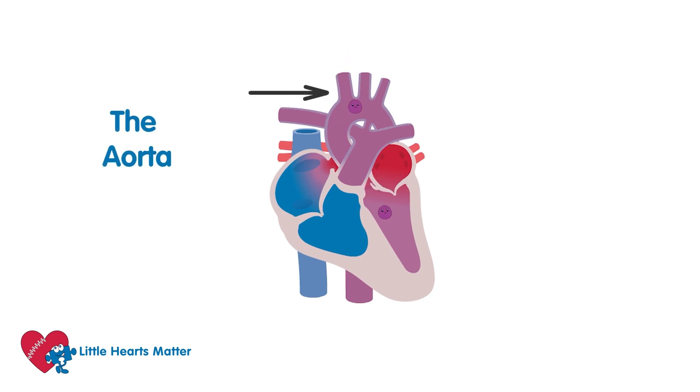Some of the mixed blood travels around the body. The rest goes through a connection between the aorta and the pulmonary artery called the ductus arteriosus. It then goes up to the lungs where the blue blood picks up oxygen — now George is red! So when the mixed blood goes up the artery, it can go on two different journeys: some of it, including George, goes to the lungs to be oxygenated, and some of it goes around the body to create energy.